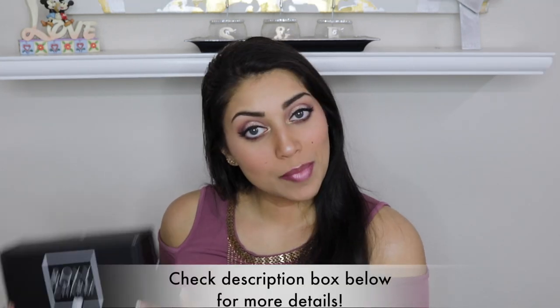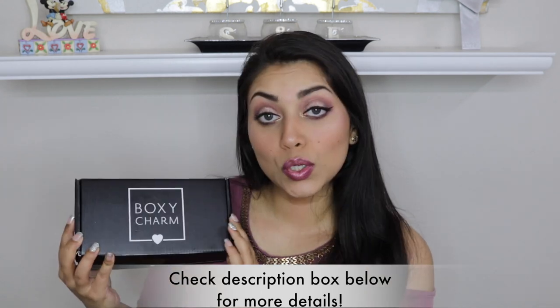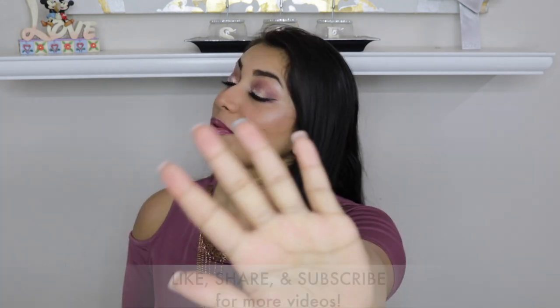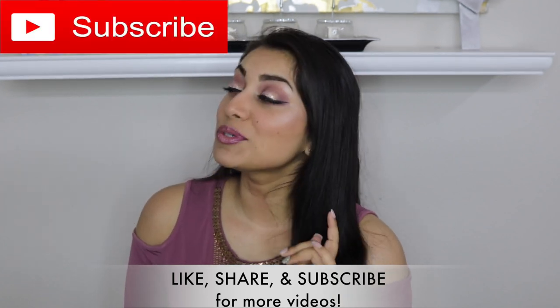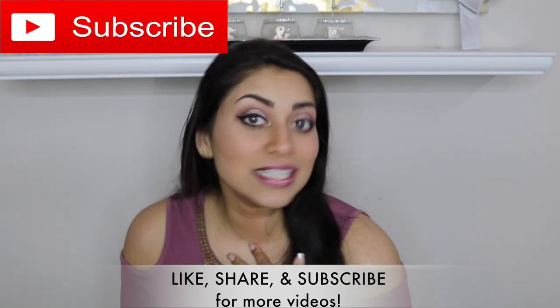I can just imagine wearing this at the pool and the sun just reflecting off your lips, oh my goodness! Hey guys, welcome back to my channel. Today I thought I would share my Boxycharm with you guys. Let's just jump straight into it, but before we begin, let me remind you that subscribing is 100% free, so please click that subscribe button. This one's theme is 'Make Waves' — very summery.